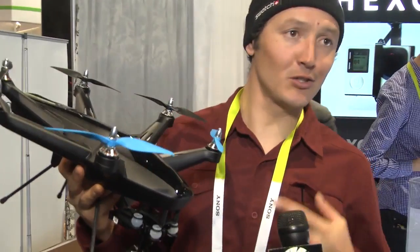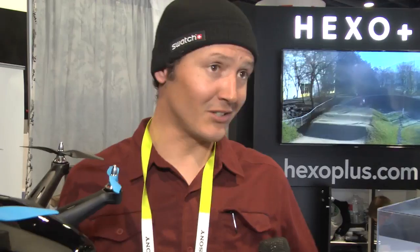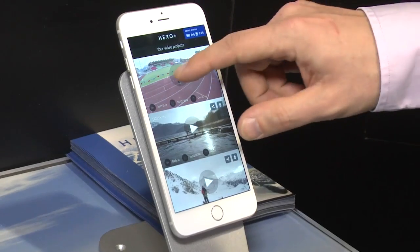We brought an autonomous flying camera — it's not really a drone in the traditional sense. It's a drone that follows you and films you without having to pilot it. You just take your phone, place it in the air where you want, and you can ride, run, do whatever you want. It will follow you and do all sorts of camera movements, as if you would have your own helicopter.